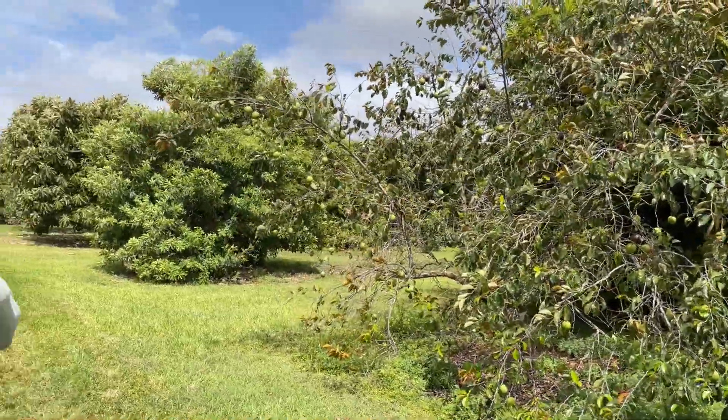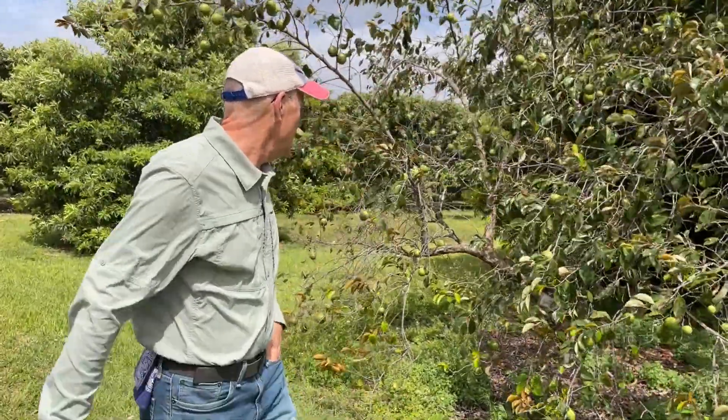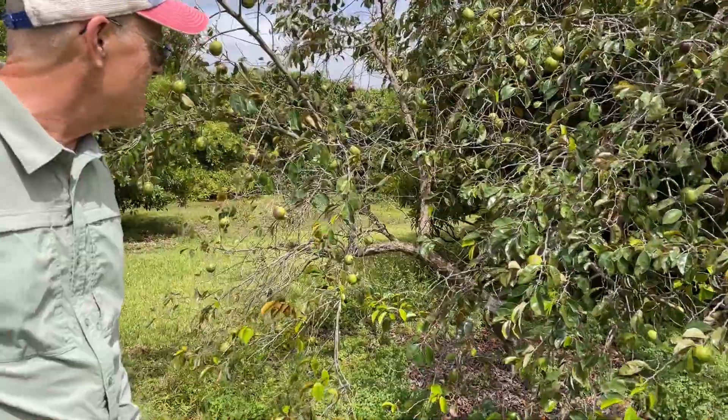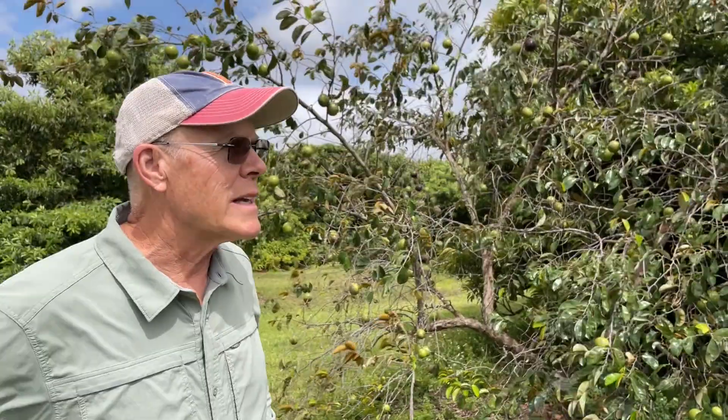Here we are with our star apple, also known as caimito. I've got probably 10 star apple trees here, different varieties. This one is Hippolito — that's the one Laura Farms has — and Julian was kind enough to donate it to us. This is a good example of the issues for caimito: you really want to plant it in a more wind-protected site.